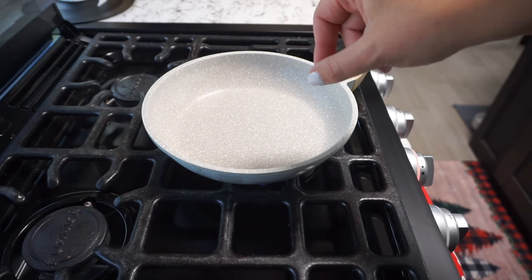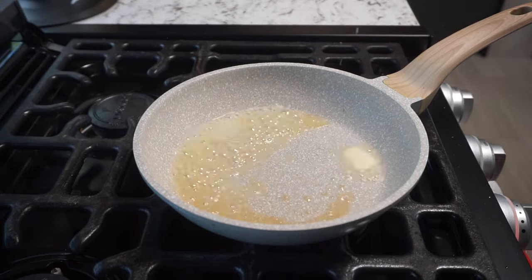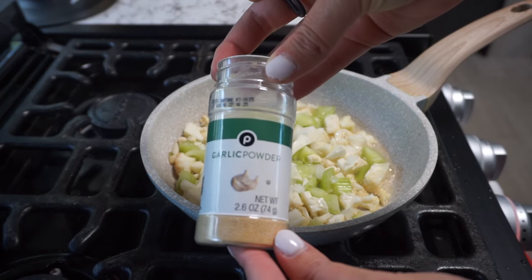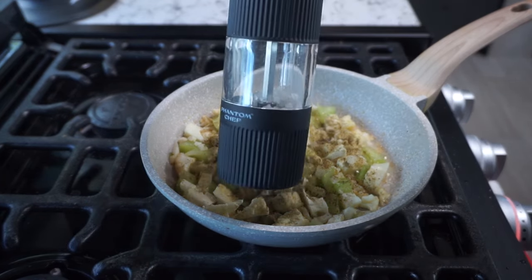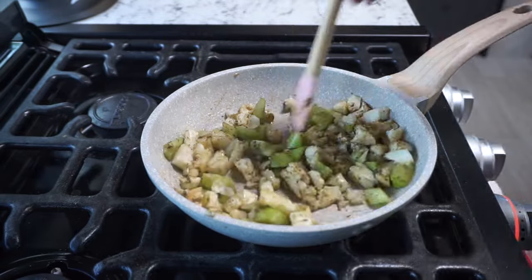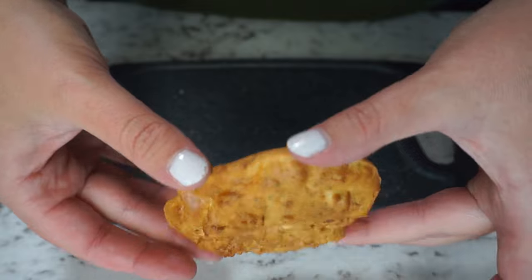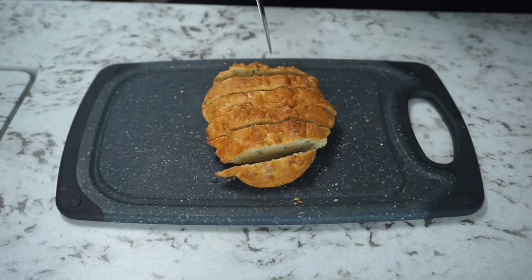I've got a small fry pan heating up on medium-high heat. I add in the tablespoon of butter and let it melt, then add in our celery, cauliflower, and onion. Now time to season: a quarter teaspoon of garlic powder, half a teaspoon of poultry seasoning, and just a dash of salt. Give it a good mix and let this cook on low for about eight to ten minutes so the veggies can soften. While the veggies are cooking, we'll prep the biscuit — it turned out perfect, just thin enough to dice into little cubes for the stuffing.